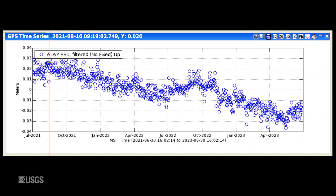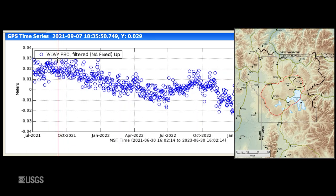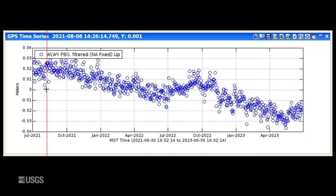Turning now to ground deformation, this is vertical change at the White Lake GPS station on the east side of the caldera. Each dot is one day's worth of data and this entire plot spans the past two years. Downward trends indicate subsidence and upward trends indicate uplift. The pattern we're seeing has been ongoing since 2015, with subsidence during the fall, winter, and most of spring, and then a little bit of uplift or at least a pause in subsidence during the summer months. This uplift or pause in subsidence is caused by runoff from snowmelt that percolates into the ground — the ground sort of swells up like a sponge. So we saw subsidence throughout much of late 2022 and early 2023, and that's transitioned to uplift due to that groundwater puffing the ground up like a sponge.